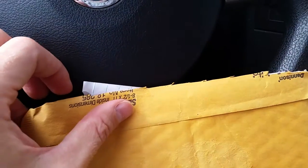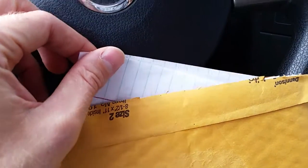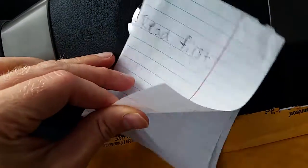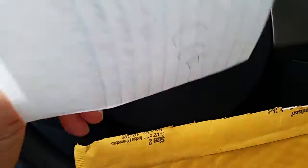Hey everyone! Thank you so much for visiting my channel, Coin Collecting Fun. This channel is dedicated to the king of hobbies and the hobby of kings. Today we have some exciting mail, as you can see — a very large package from Casey Rhodes.